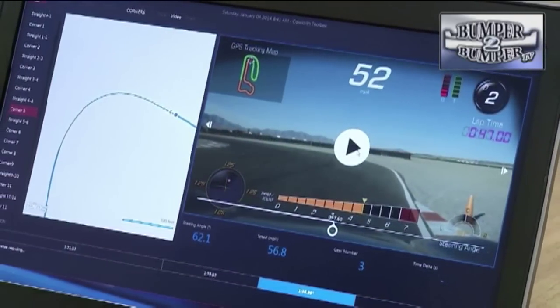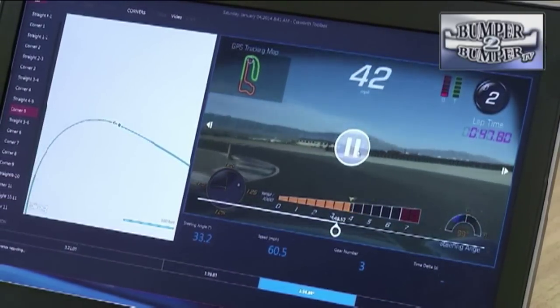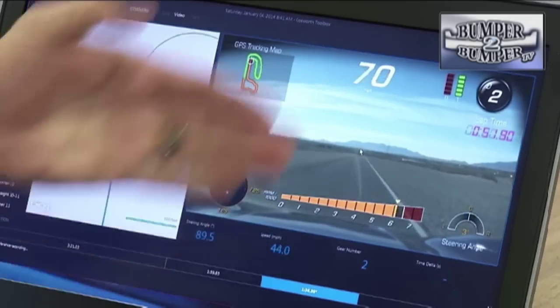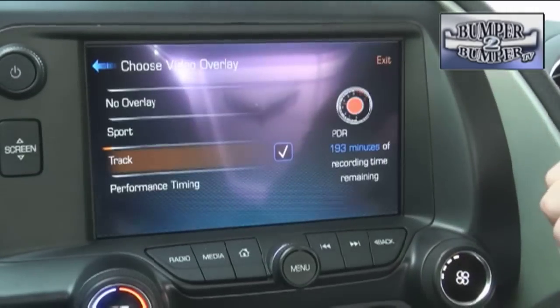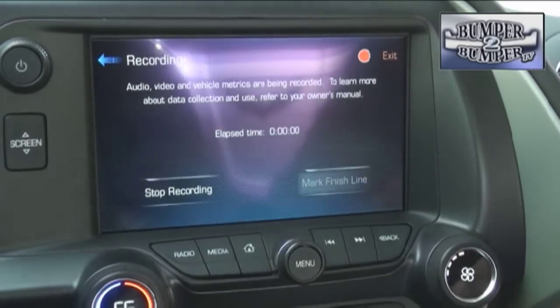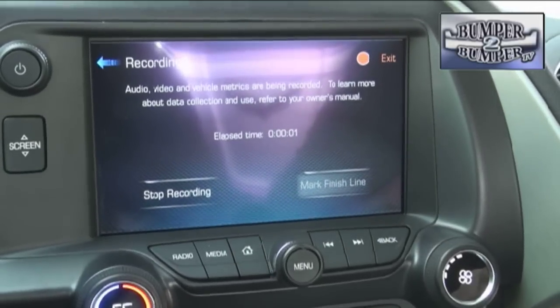This one has the new Performance Data Recorder. The recorder creates a video and data file of how the car handles under track or street conditions, with results that can be analyzed using Cosworth Toolbox software. The PDR also has a setting for those times when you have to turn the keys over to other drivers, like valet parking.